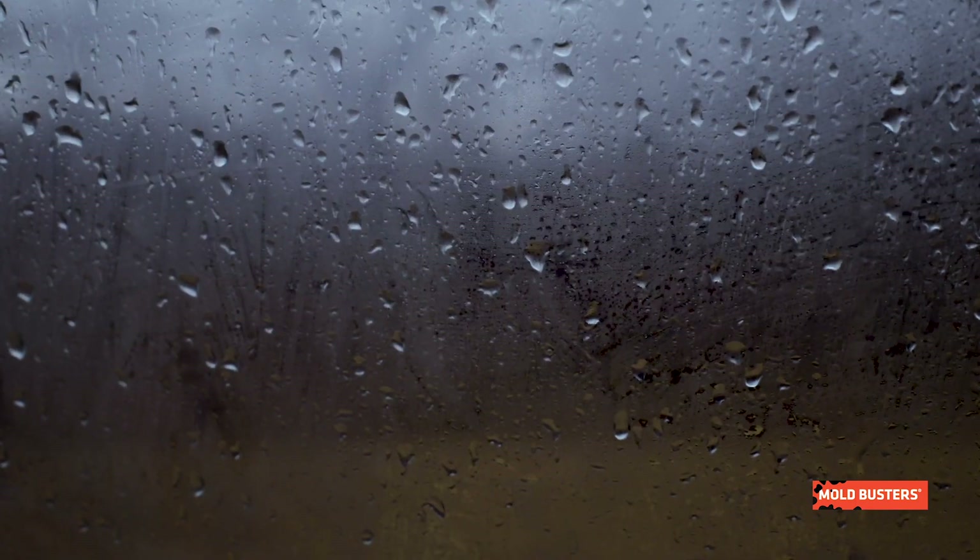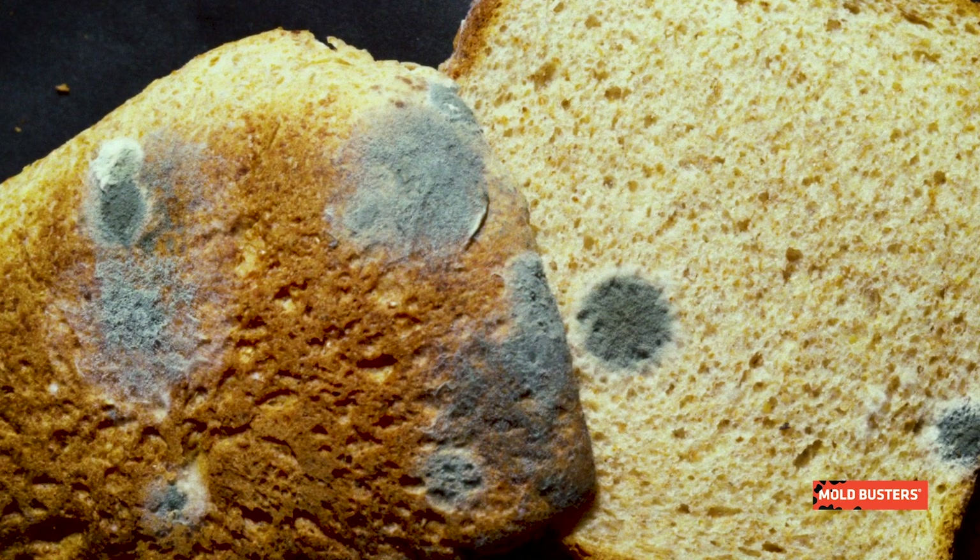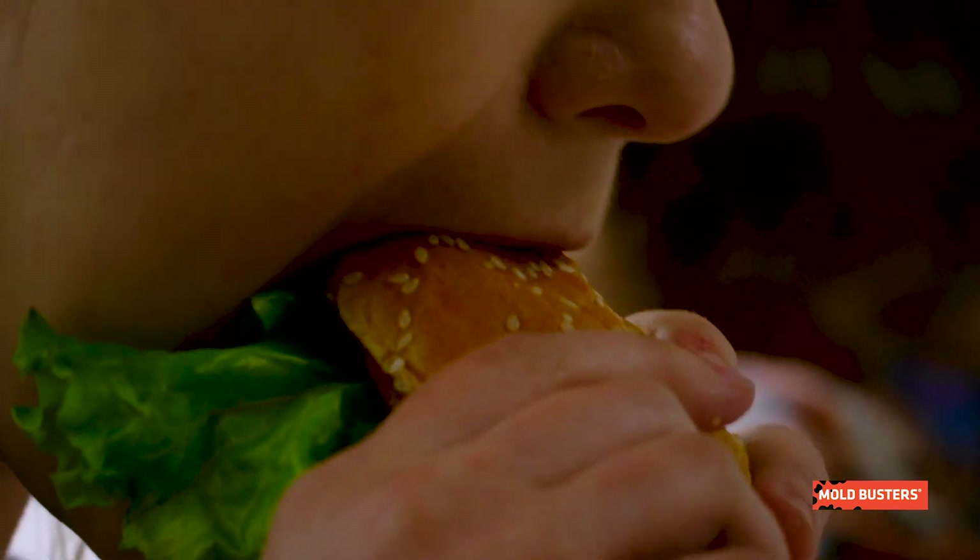Like all molds, Penicillium can develop wherever and whenever moisture is present. Some Penicillium molds can cause food spoilage and mycotoxin contamination, and they can pose a serious health hazard when accidentally consumed.